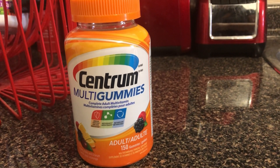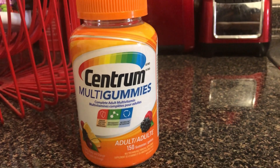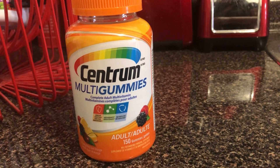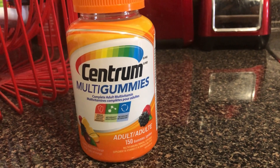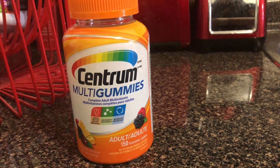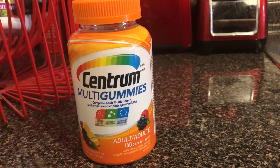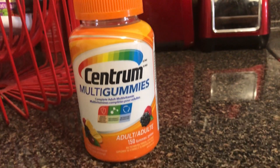As you can see on the bottle, it's gummies. I like the gummies, so that's the one I take. I don't like those big pills. For some vitamins you have to take the pills — you don't have a choice — but when I see a gummy option, I get the gummy. It's really good though.